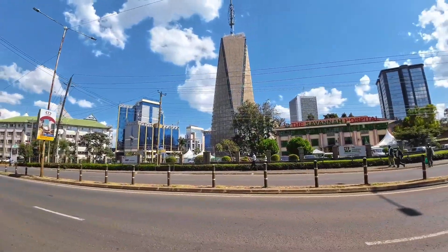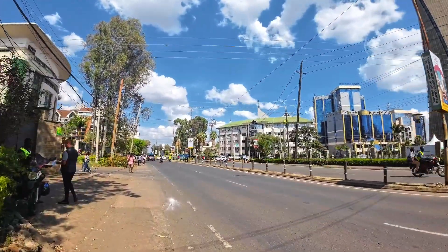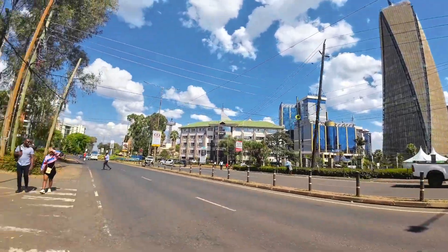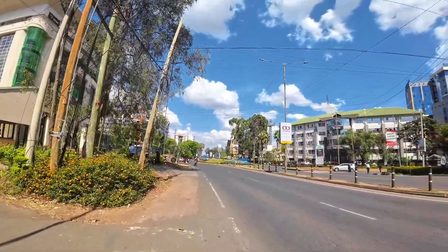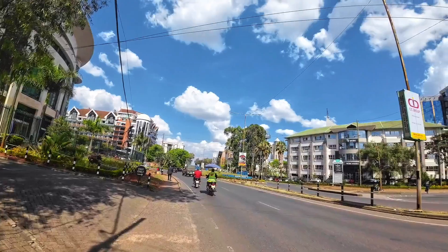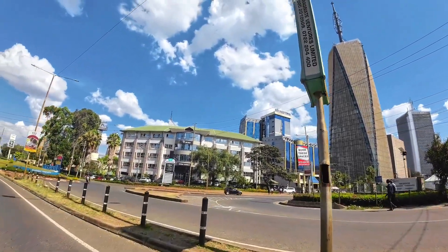Here I have Savannah Hospital — one of the hospitals right there. Blue Shield Towers — every building here is a tower. And Britam is right there — Britam, you know, is a bank. Here you also have NCBA Bank. Upper Hill actually hosts so many headquarters for banks — it's like every bank has a headquarter here in Upper Hill.